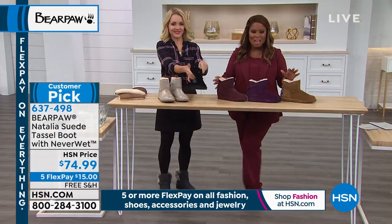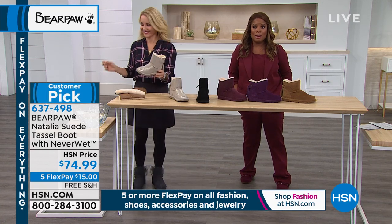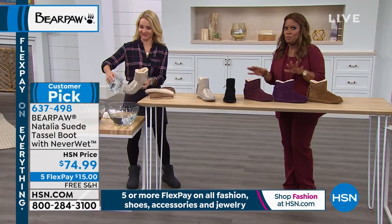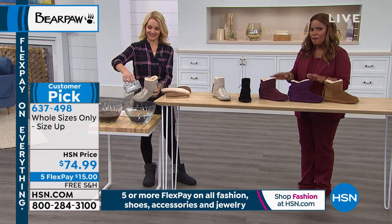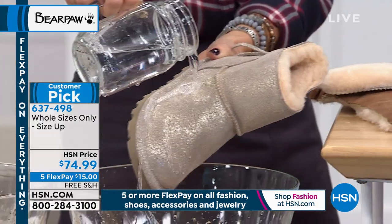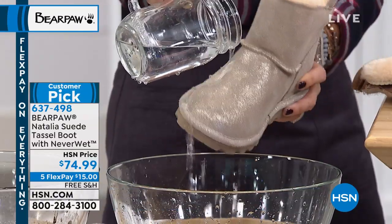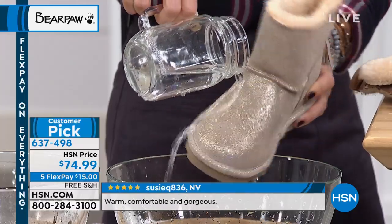Try something different — I know this might be a major departure, maybe you've never tried anything quite like this style. But try it, especially with all the great savings and the wonderful Flexpay we're offering all through today. And we give you 30 days.